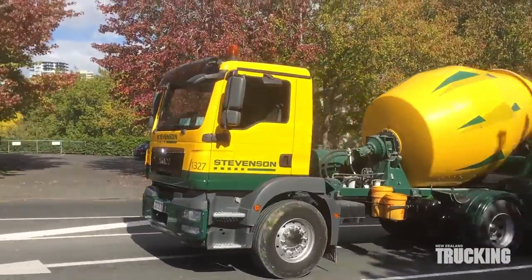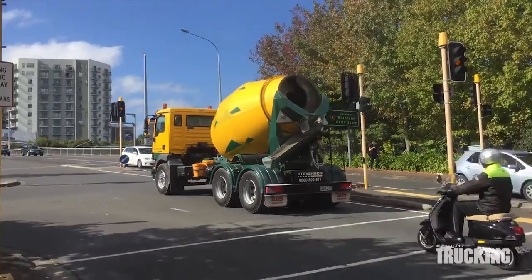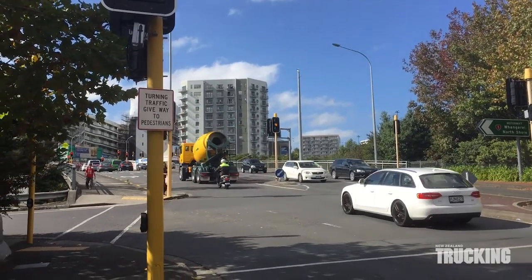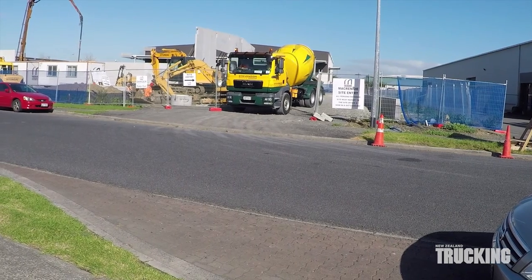Some of the delivery sites leave a lot to be desired in terms of access and grip, but the TGM is equipped with wide tyres, diff locks and cross locks, minimising the opportunities to get stuck.